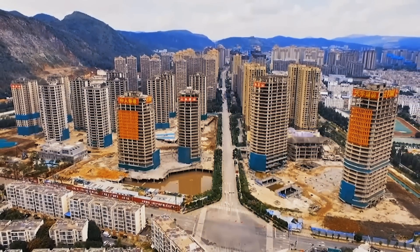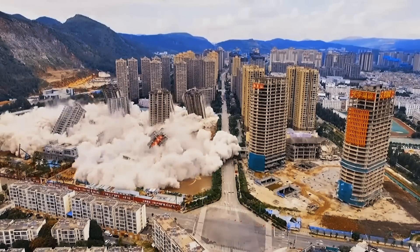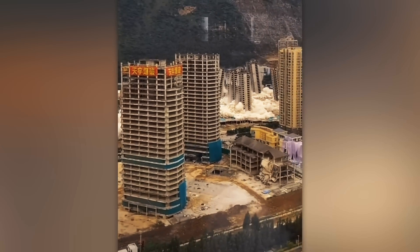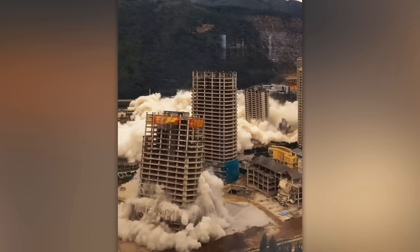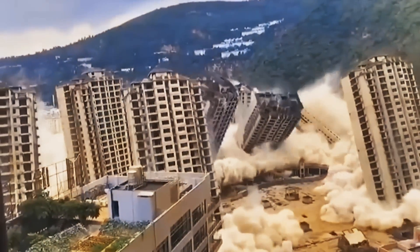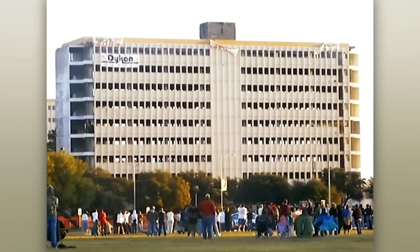The deaths of the developers led to the authorities demolishing an entire block of high-rise buildings. Some buildings are simply not destined to be completed and put into operation, so they will face the fate of a house of cards.